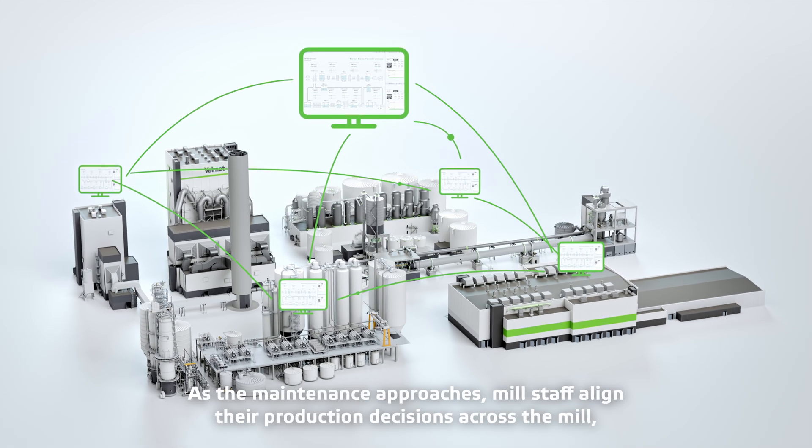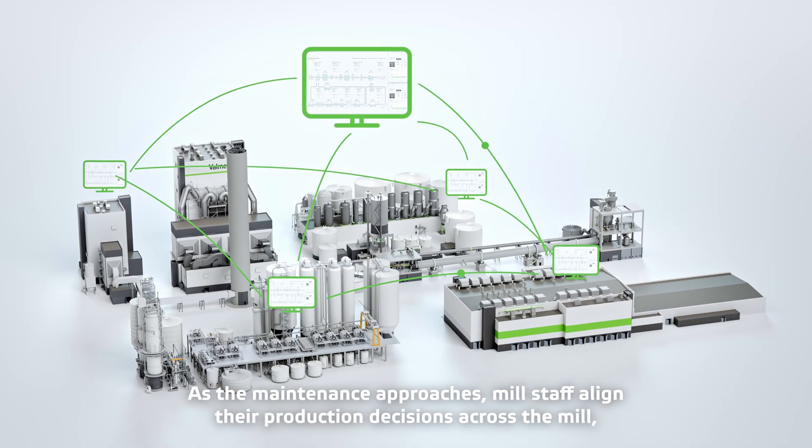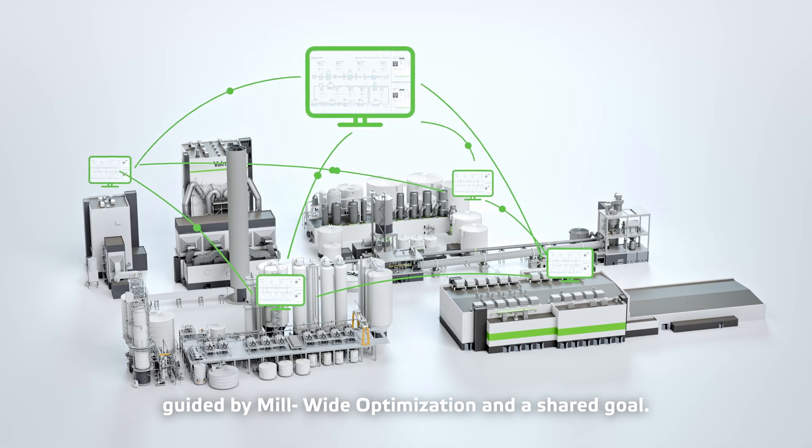As the maintenance approaches, mill staff align their production decisions across the mill, guided by mill-wide optimization and a shared goal.